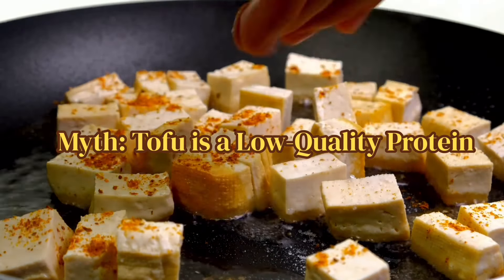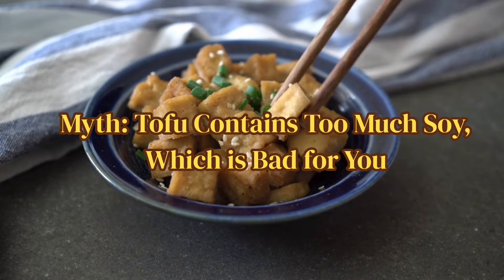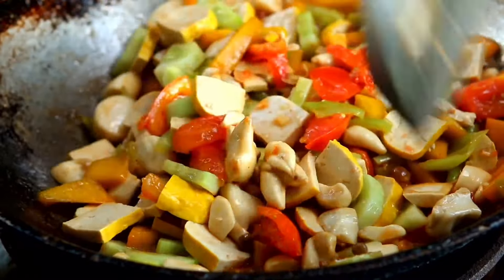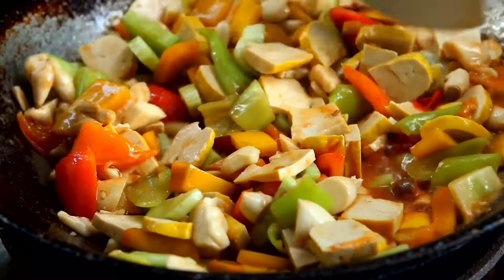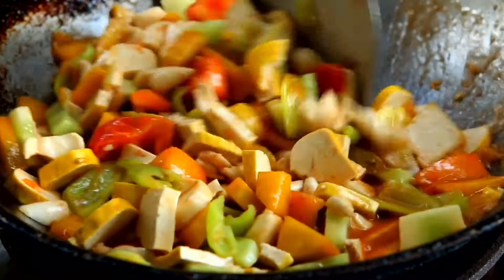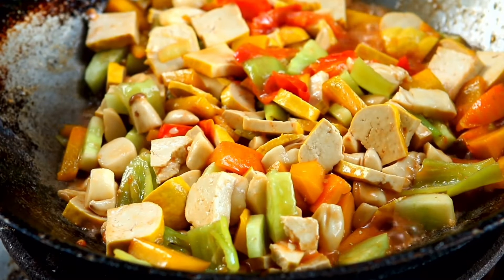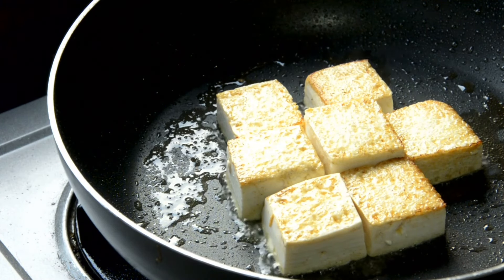The seventh myth is that tofu is a low quality protein — this is absolutely false, because tofu has all essential amino acids that are important for your body. The last myth is that too much soya is bad, and therefore tofu is bad. Anything in excess is bad, so limit its intake to two to three times a week for a normal healthy individual. If you have thyroid concerns due to goitrogens, limit intake to once or twice a week. As part of a balanced healthy diet, tofu is absolutely safe.